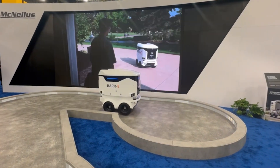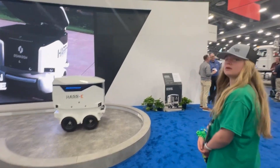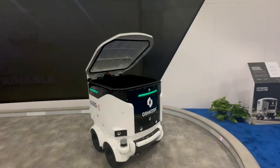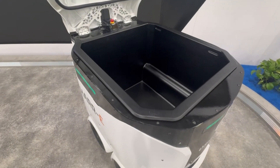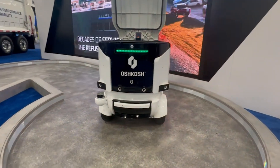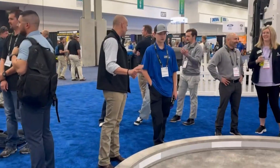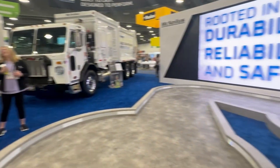In your home, if you requested Harry and he rolled up to your house, after you throw the trash in, he goes to a central location where he empties by himself, then docks up to a charging spot. Then he waits for the next request and goes right through the neighborhood to pick up more trash. This is a demonstration of technology — this is not a robot that's ready to hit the road right now.